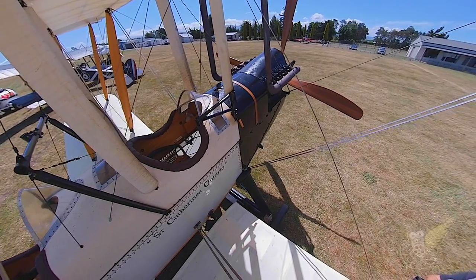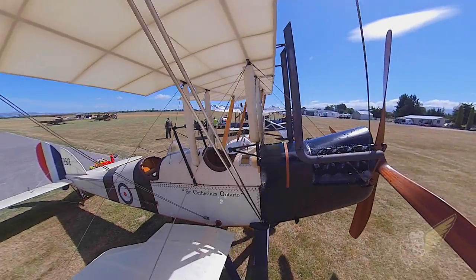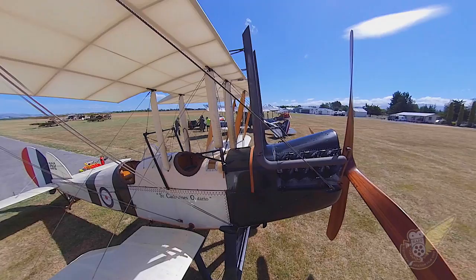I believe this is your favourite World War I aircraft. It is. This, for me, is the aircraft that really sparked my interest in World War I aircraft.